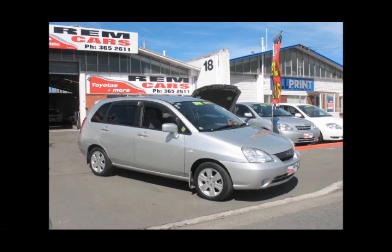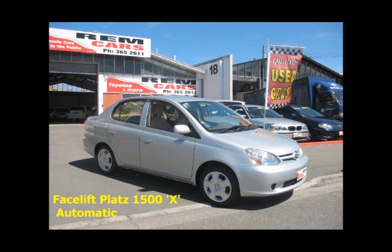Suzuki Aerio or Liana — we've just had one arrive. This is a 1,500 that's travelled 41,000 k's, priced at $9,999. They've got airbags, a very nice high seating position, dark interior, tinted windows, go-fast spoiler on the back which does nothing except look good, and it's fuel injected — a very good little machine. All our cars are fully workshop serviced, there's a six-month warranty on them and they're all speedo checked.